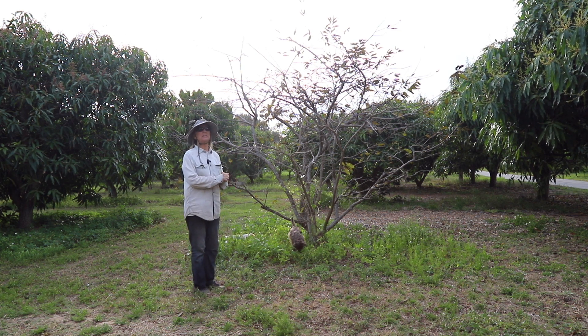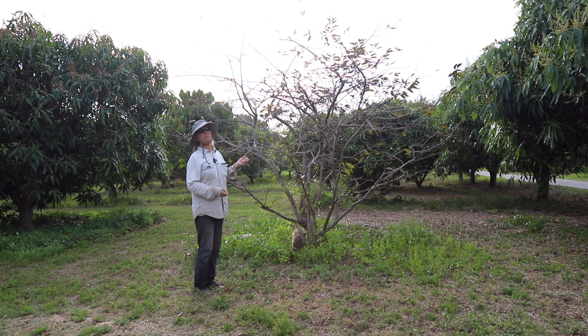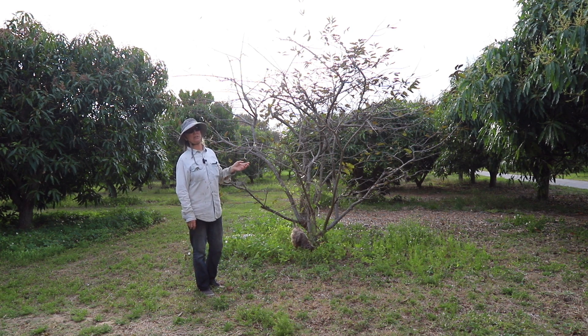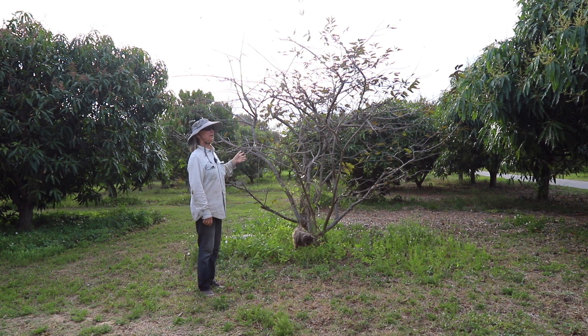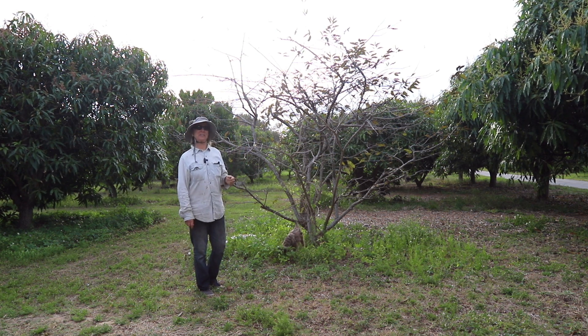With your anonas, including soursop, they just lose their leaves. Our custard apples right now are looking pretty good, but they had lost a lot of leaves earlier in the year too. So anonas are not so great looking right now, but mangoes are very nice looking right now.